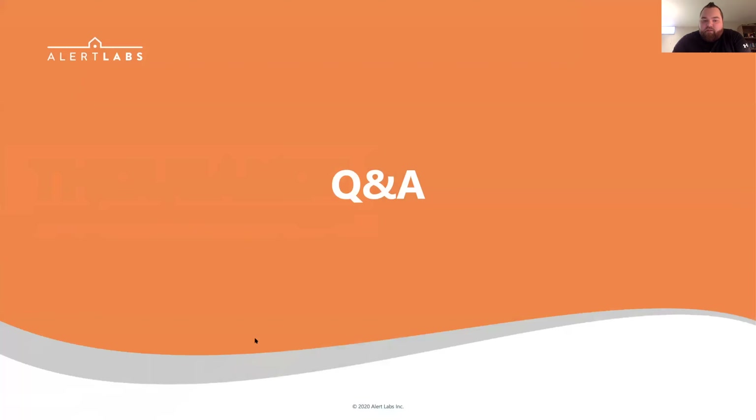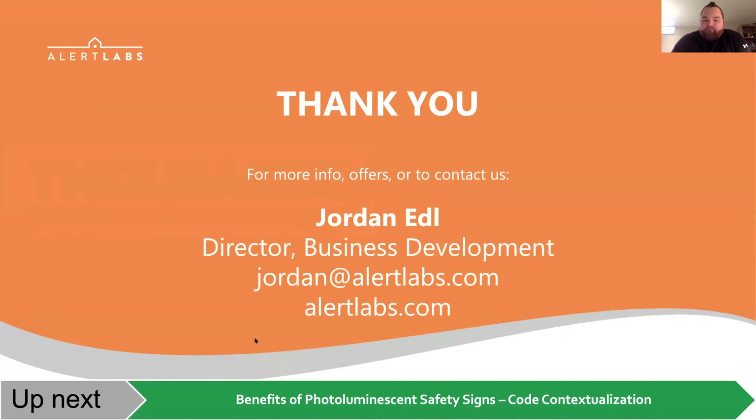So now we'll open it up to any questions and we'll try to get to everybody as we go. Thank you very much for your time. All my contact information is here if anybody has any further questions after the event as well.